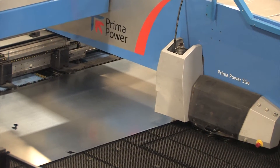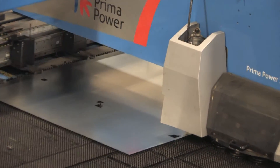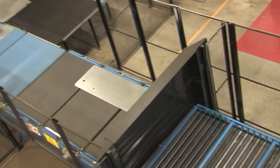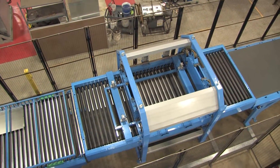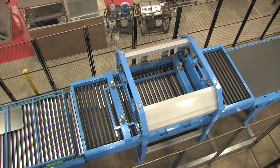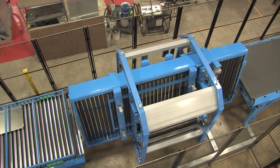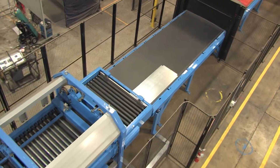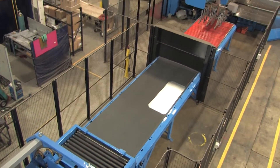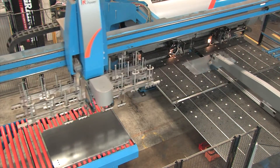We also really like the inkjet printing option — it saves us a lot of part marking time. The buffer helps to level the workload between the Shear Genius and the Express Bender. It catches parts off the SG and releases them in a measured manner down to the bender, and it also allows the SG to remain running as fast as possible. Our PSBB system runs mostly autonomous, although we have staff available on each shift to assist.